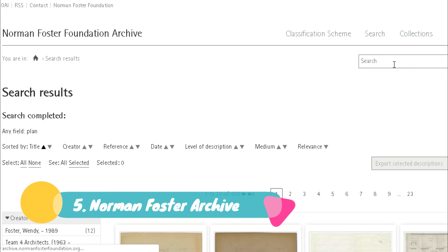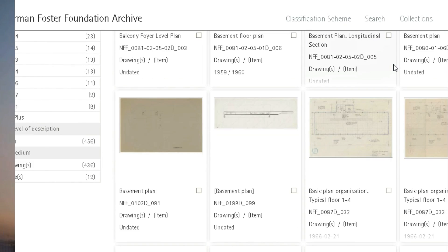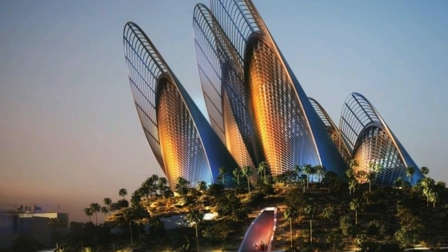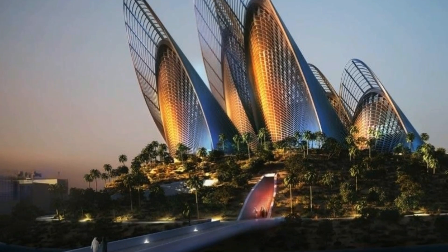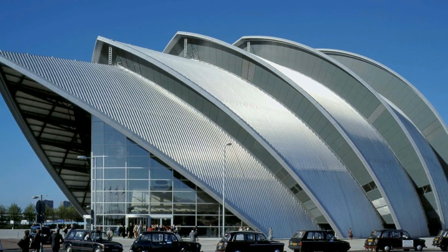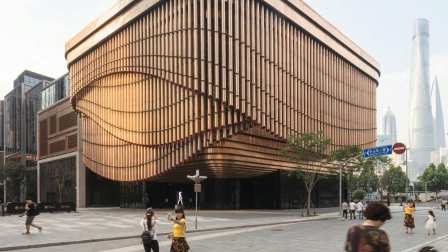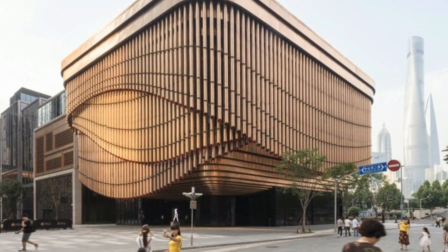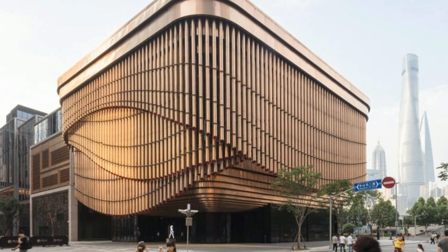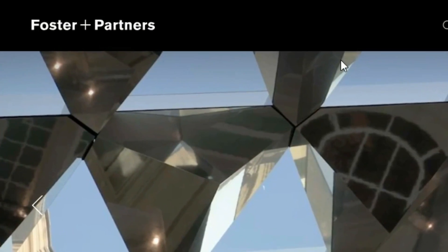The Norman Foster Archive is a site my lecturer showed me recently, and I knew I had to share it. If you don't know who Norman Foster is — Norman Foster and Partners is a global studio for sustainable architecture, urbanism, and design, founded by Norman Foster in 1967. If anyone knows about sustainable, high-tech modern architecture, it's this firm. On their regular site you don't always get to see drawings, plans, sections, or elevations.